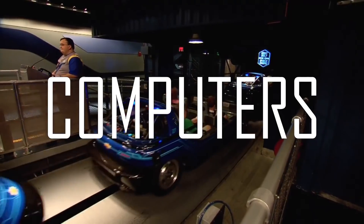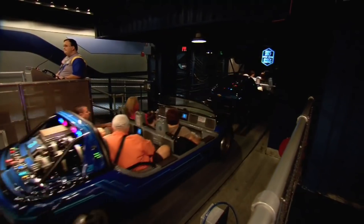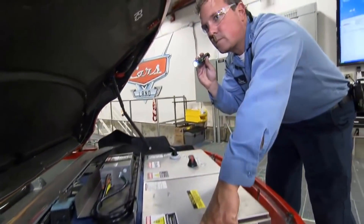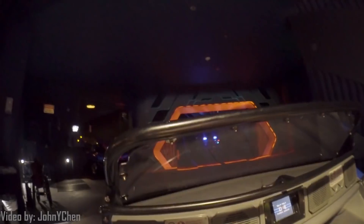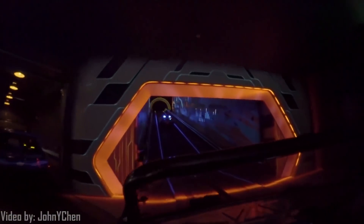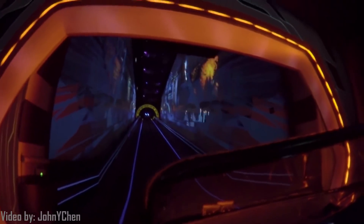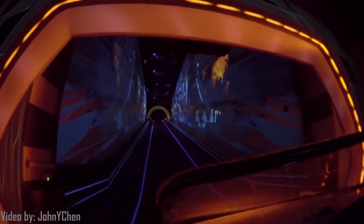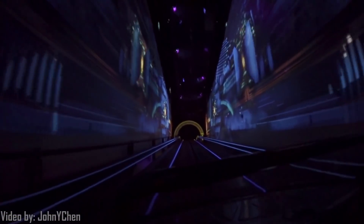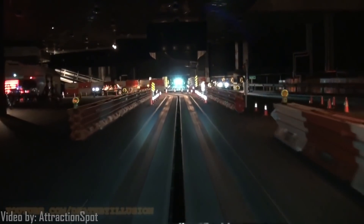Each of the ride's 31 cars features three internal computers under the hood and in the rear. One controls the show cues like lights, audio, and certain effects. Another controls the electric motor mounted in the back. The third computer communicates through the data lines to Wayside in order to control and know what the cars do and when, in order to keep them perfectly distanced and stop them if need be. Each car contains over 75 safety features like seat belt monitors and encoders that precisely monitor speeds governed by about six high impact braking systems.